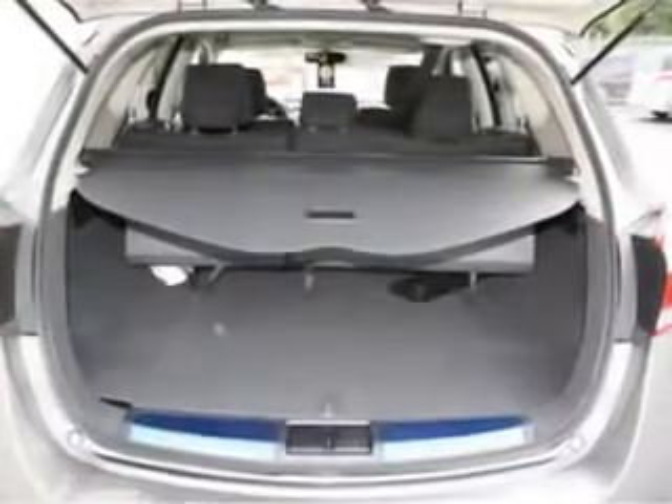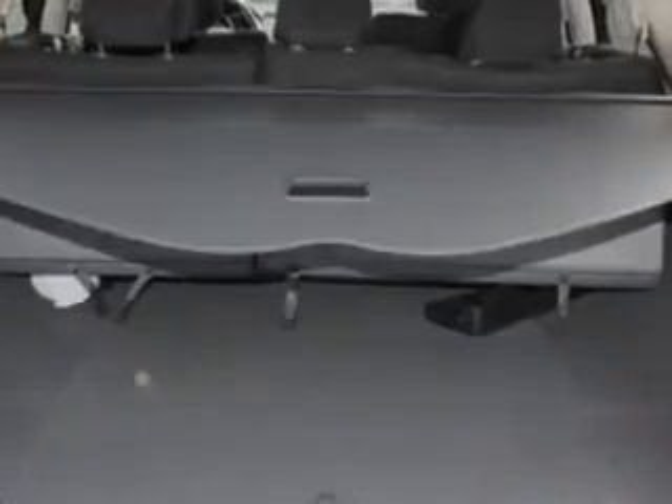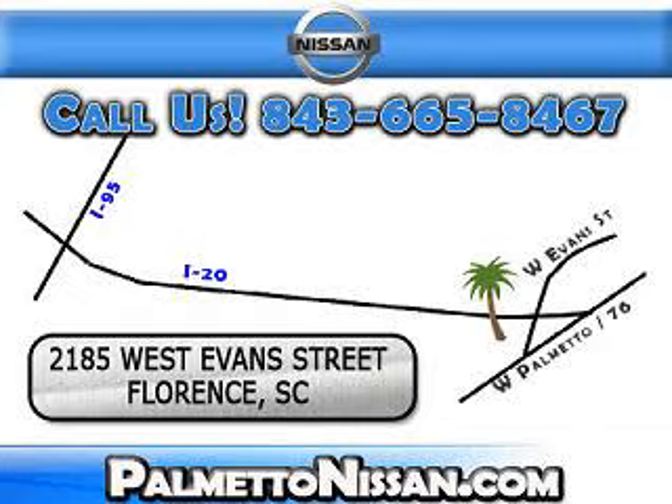Enjoy the drive and have peace of mind in this 2012 Nissan Murano. See us at Palmetto Nissan today. Just give us a call and we will be happy to answer vehicle questions, discuss financing, or trade ins. You can drive away today with a great vehicle from Palmetto Nissan.